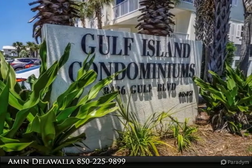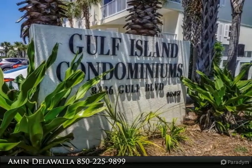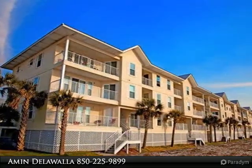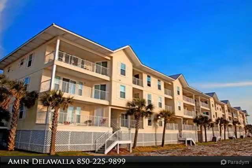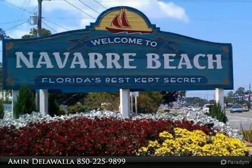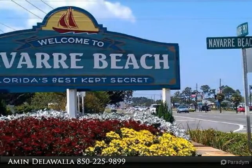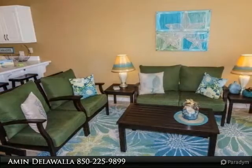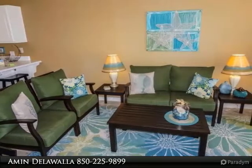Perfect beach condo with golf views, sound views, and the best beach access. One bedroom condo with bunk space for two and two full bathrooms. Tastefully decorated, this condo comes fully furnished with everything for you and your guests. Additional features include community pool and access to the beach, right across from the community, by trails and more.